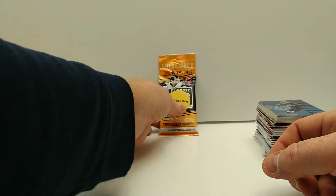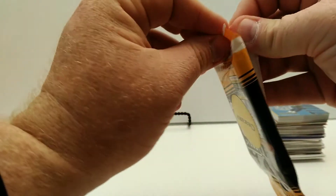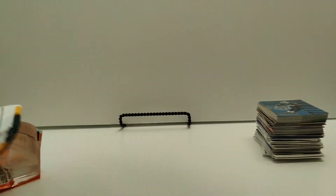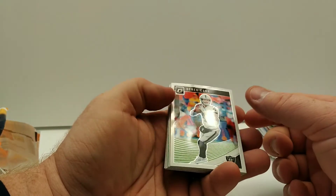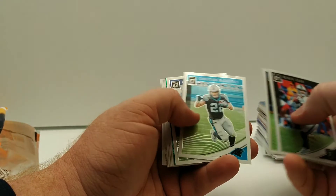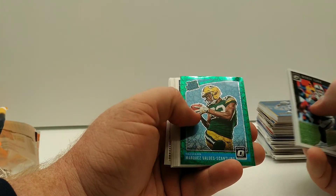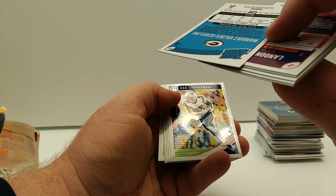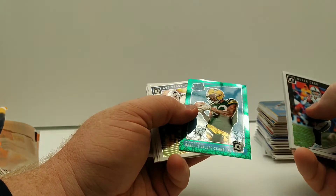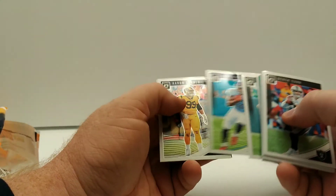Hopefully this pack of 2018 Optic will redeem us — pretty good find. I can see some color in the middle so hopefully that's something decent. Derek Carr, Jameson Crowder, Keenan Allen, Christian McCaffrey, Landon Collins, a green rated rookie of Marquez Valdez-Scantling — not sure what kind of prism that is but it's a pretty nice-looking green prism. Gronkowski, Carlos Hyde, Nelson Agholor, Davante Adams, Derrick Henry, Aaron Donald, and that's it.